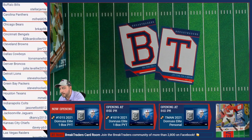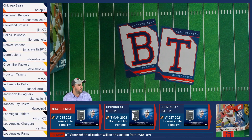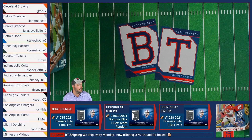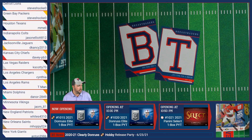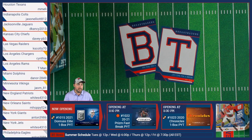On those breaks, go to breaktraders.com, use promo code NEW BT. I'll drop you the link for the 'Pick Your Team' break that just went live.